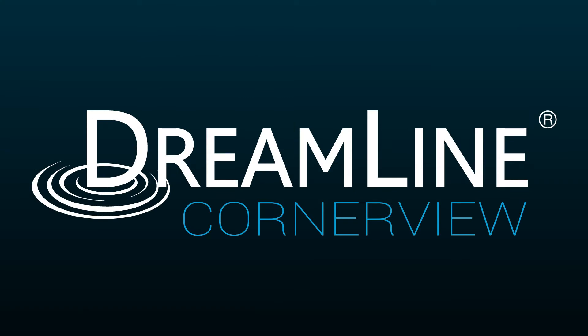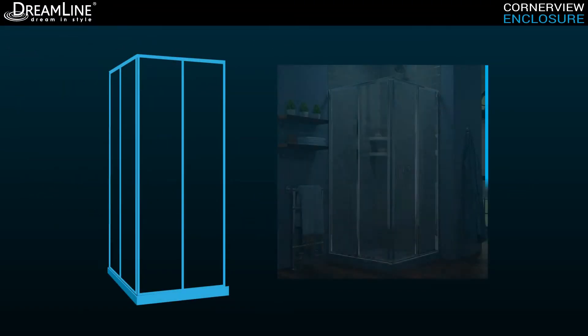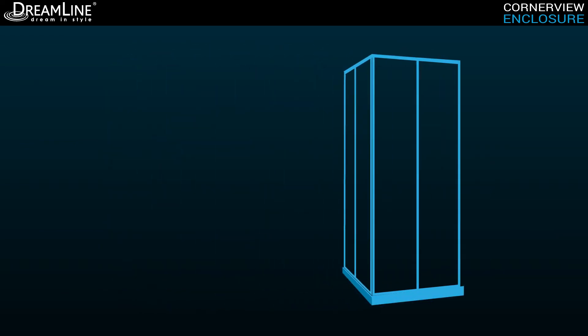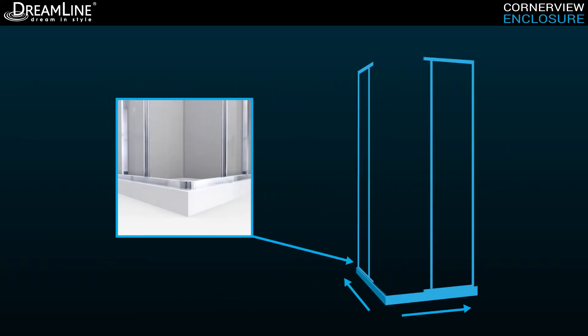The CornerView sliding design makes it perfect for smaller bathrooms where a swing door may not work and can fit into virtually any corner. The four panel configuration includes two corner opening sliding doors to create a spacious center walkthrough.